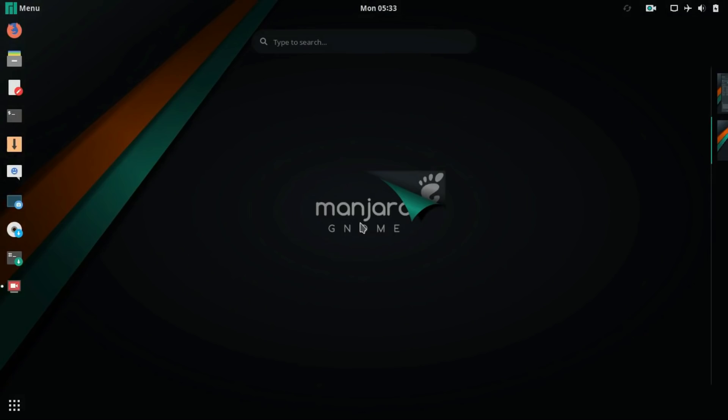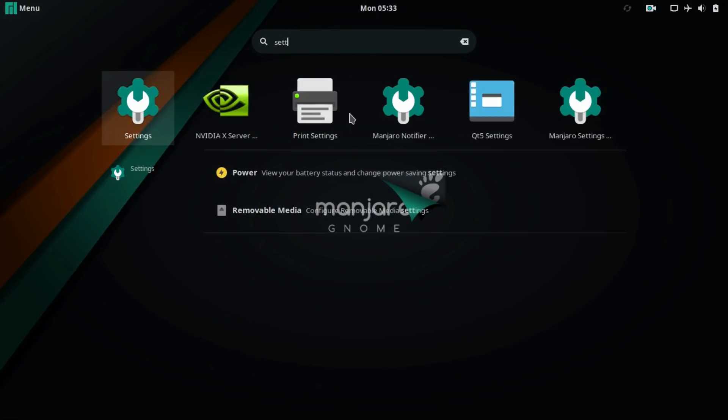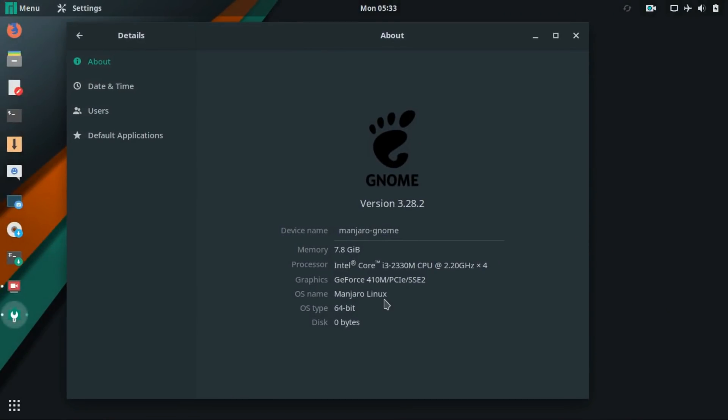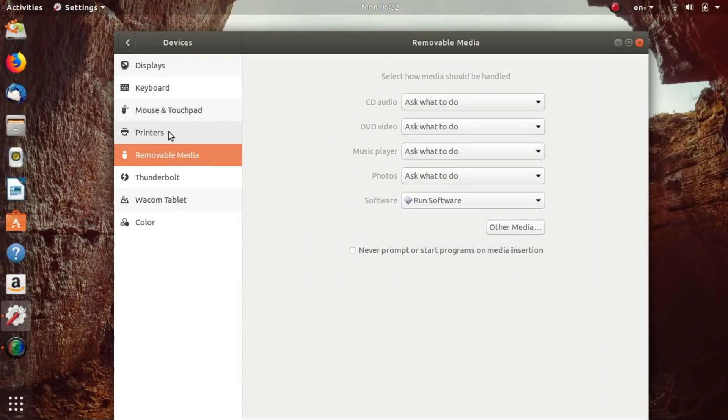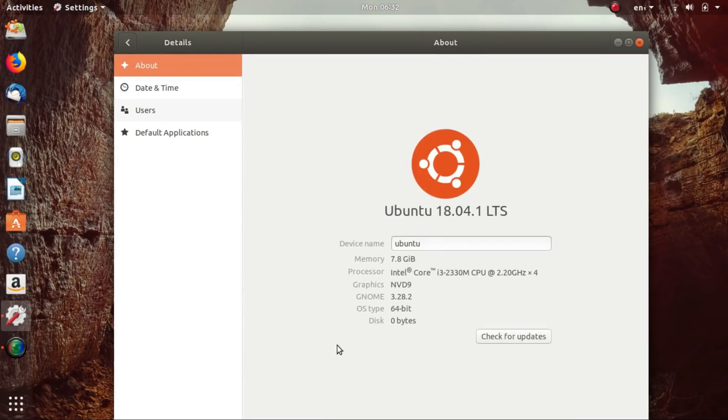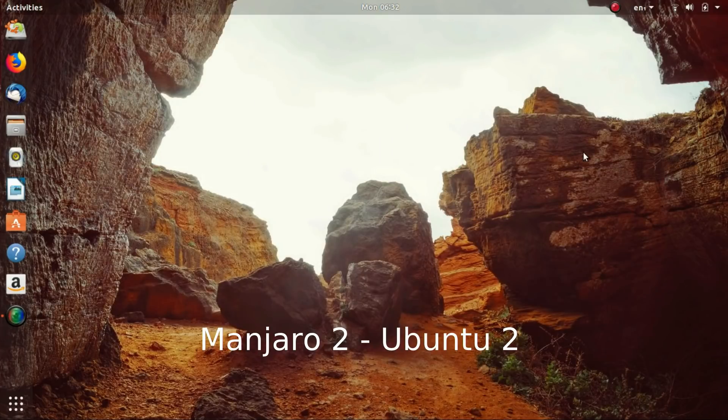Manjaro and Ubuntu are both great distros with optimized performance and are not far apart in resource consumption. But Ubuntu does perform slightly better than Manjaro. On larger tasks both show similar performance, but on tasks such as opening large applications and operating system responsiveness, Ubuntu beats Manjaro. This performance boost is negligible but still noticeable.